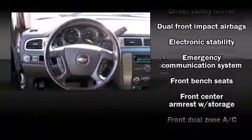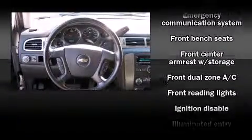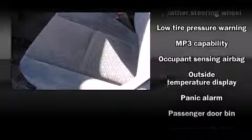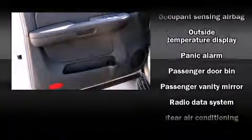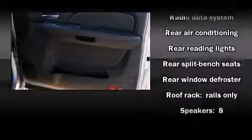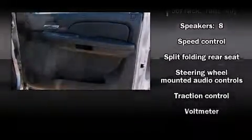Chevrolet ensures the safety and security of its passengers with equipment such as dual front impact airbags with occupant sensing airbag, traction control, a security system, OnStar, and four-wheel disc brakes with AVS. Various mechanical systems are monitored by electronic stability control, keeping you on your intended path.